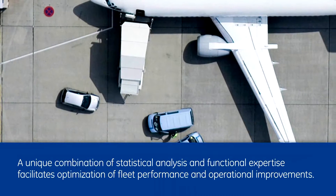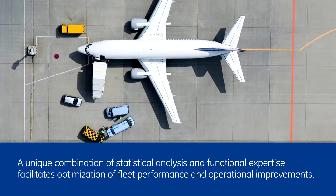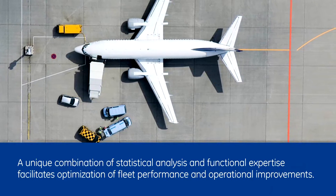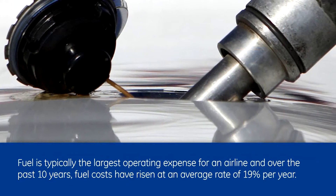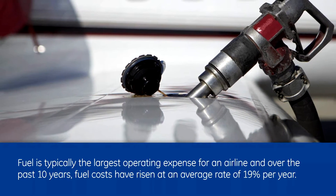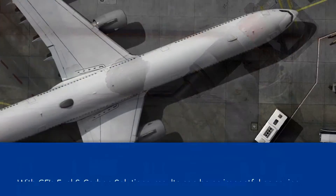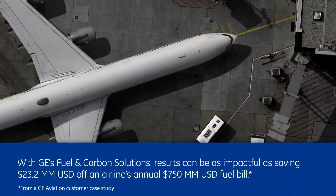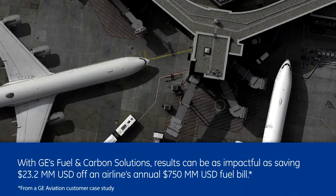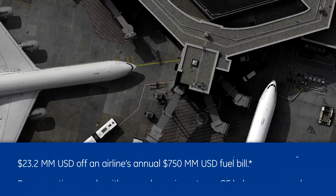A unique combination of statistical analysis and functional expertise facilitates optimization of fleet performance and operational improvements. Fuel is typically the largest operating expense for an airline, and over the past 10 years, fuel costs have risen at an average rate of 19% per year. With GE's fuel and carbon solutions, results can be as impactful as saving $23.2 million off an airline's annual $750 million fuel bill.